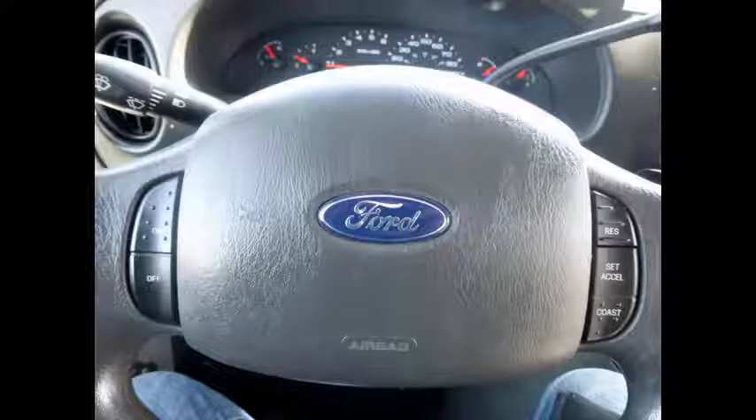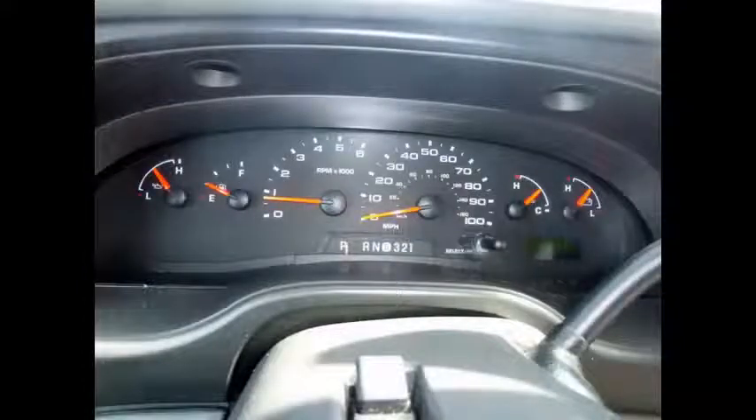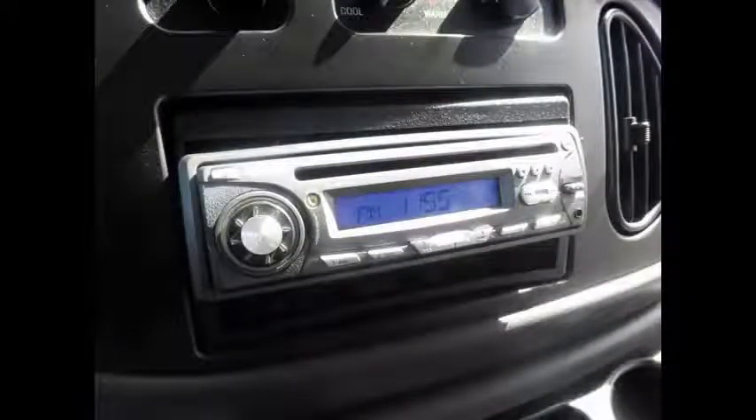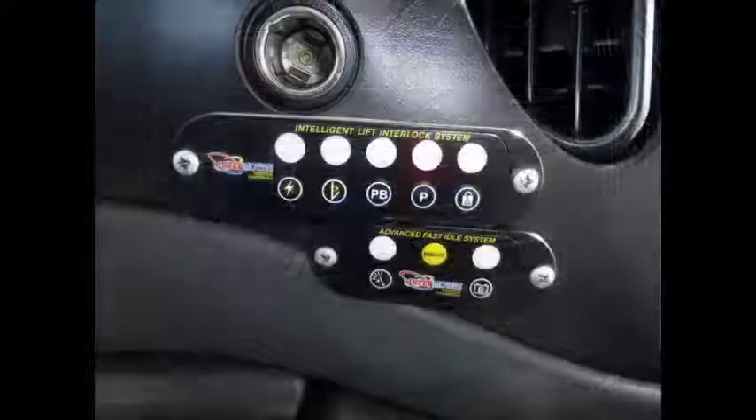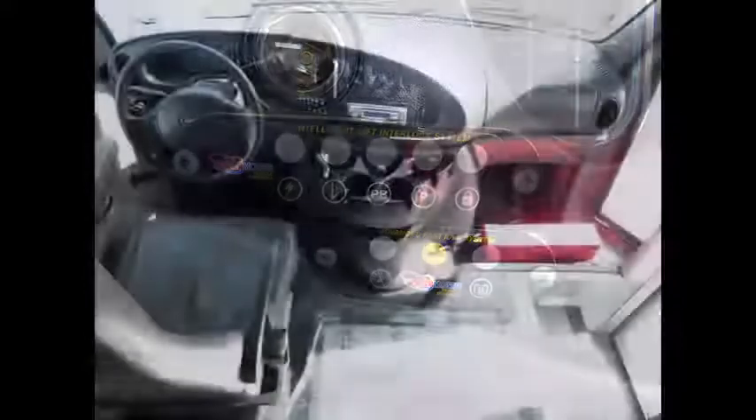Features include anti-lock brakes, cruise control, and tilt wheel. This family bus has 98,621 miles on it. It comes with a brand new AM/FM MP3 stereo with remote, an advanced fast idle system, and a wheelchair safety interlock system. The bus is fully inspected and ready for immediate delivery, with DOT safety equipment located throughout.